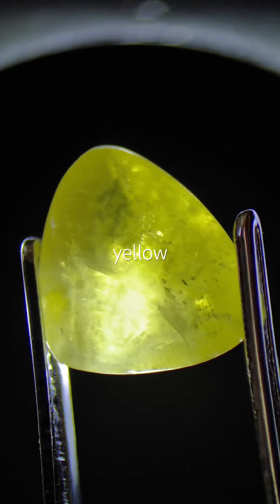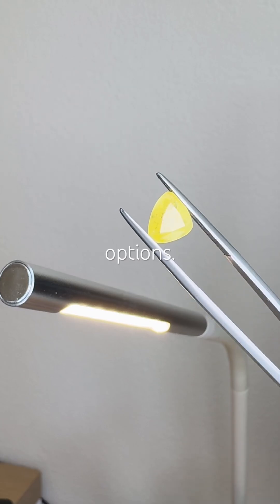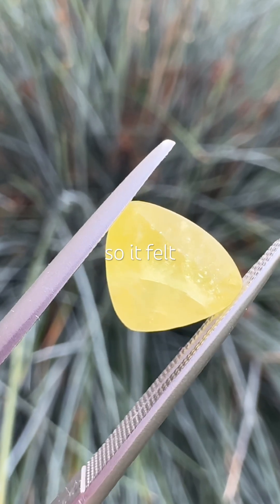I couldn't sleep, so I bought this vivid yellow gemstone online. I find shopping healthier than other options. When it arrived, I had already forgotten all about it, so it felt like a gift.